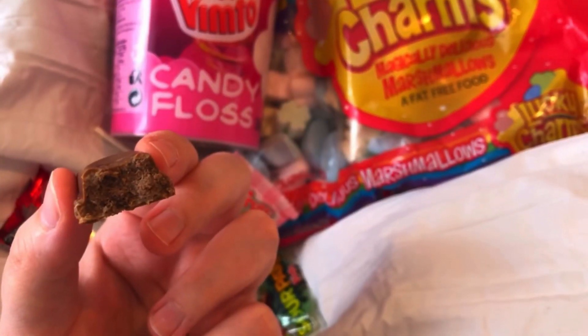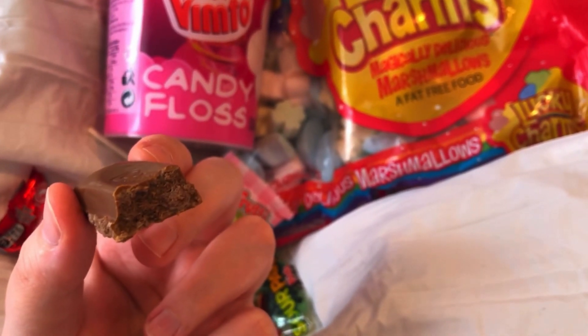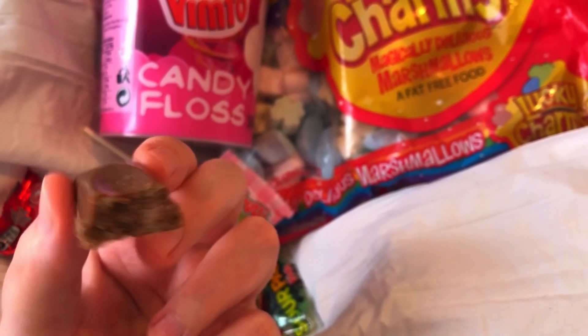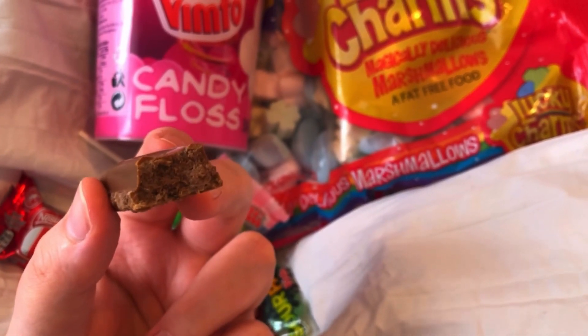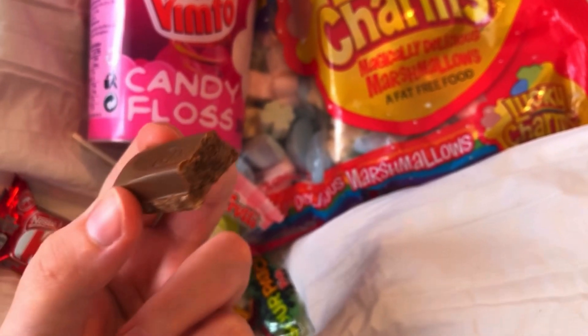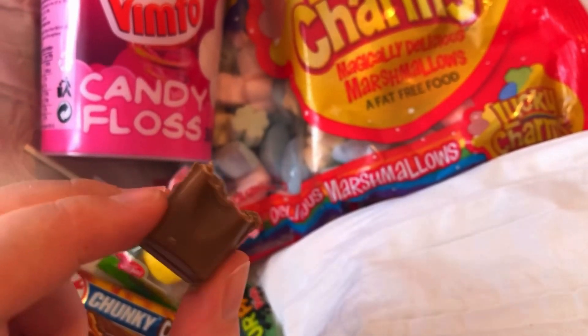This reminds me of something — it reminds me of Toffee Crisp, the Toffee Crisp bars you get over here, but with not bigger pieces, more ground-down pieces. This is really good, I'm gonna eat this whole bar right here.